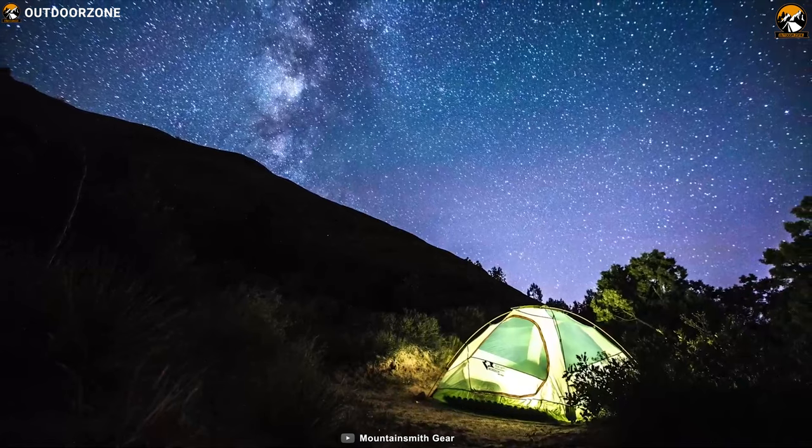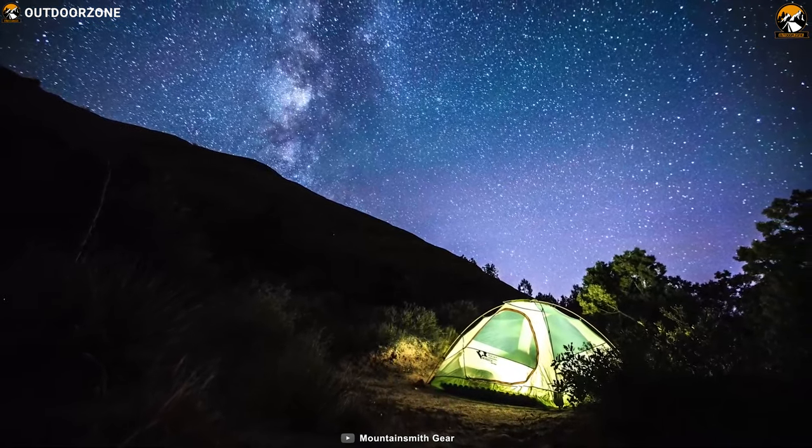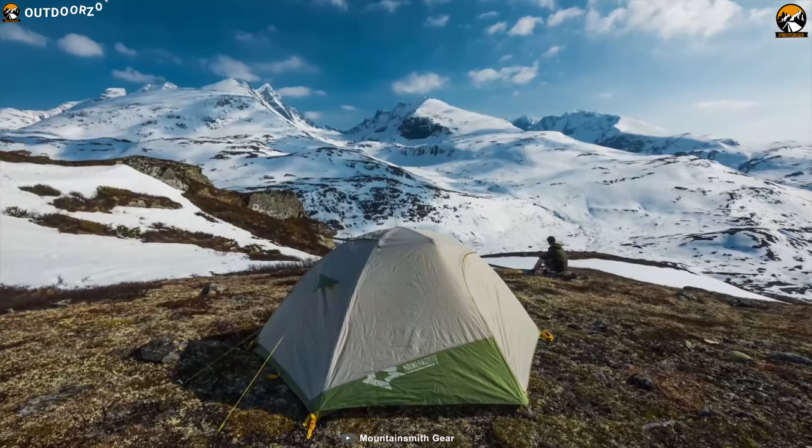The Mountain Smith Morrison EVO 2 includes a tent brow pole that adds internal volume and headspace for a roomier night's sleep in your favorite backcountry destination.